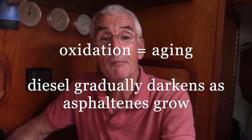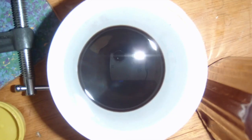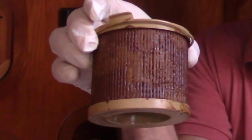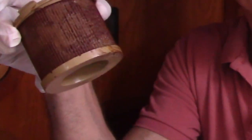Slowly these can build up, and in an extreme case you can end up with this black tarry substance. Here's my very, very dirty fuel filter. Let's cut it open and see what we find inside.